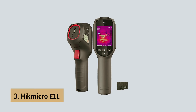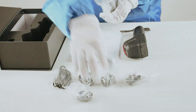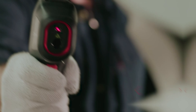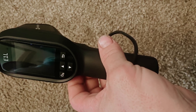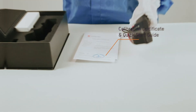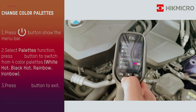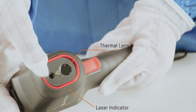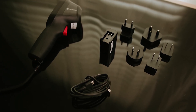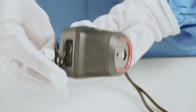At number 3 we have the HIC MICRO E1L, our pick for best thermal camera for spot measurement. If you're looking for an efficient and budget-friendly thermal camera for your workshop, the HIC MICRO E1L could be an excellent choice. This rugged device features a laser spot for targeted measurements, making it easier to identify thermal issues quickly and accurately. The simple trigger operation allows for seamless usage during immediate tasks, while the 25 Hz refresh rate ensures a smooth viewing experience, reducing any juddering that can hinder your assessment. With an official IP54 rating, the E1L is built to withstand the rigors of a workshop environment, feeling solid and reliable in your hand.